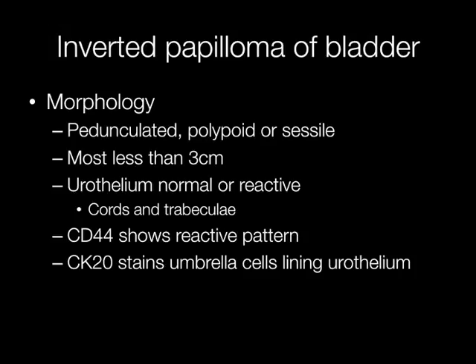Inverted papillomas may have a pedunculated appearance, but other morphological varieties include polypoid or sessile forms. They are usually less than three centimetres across, though some may be as small as a few millimetres and some may be as large as six or seven centimetres.